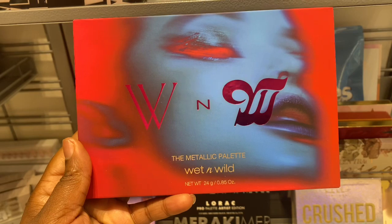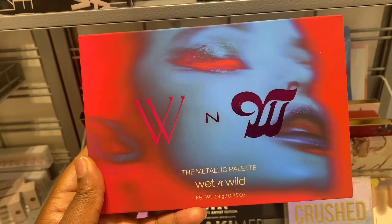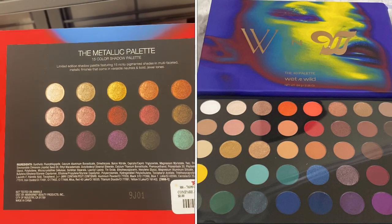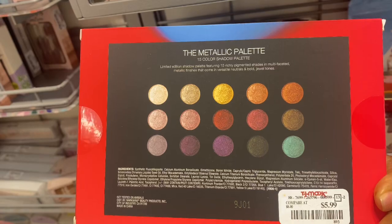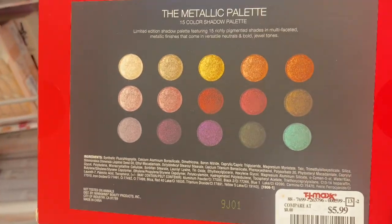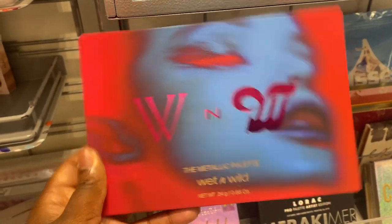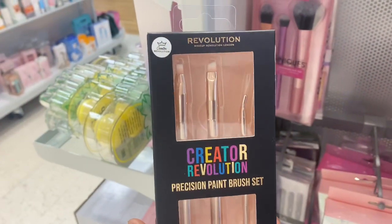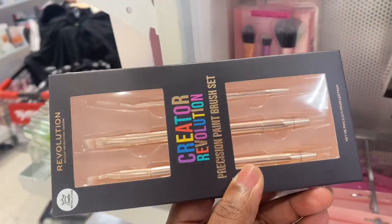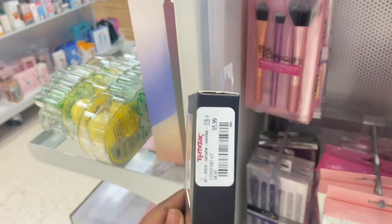We have this metallic palette here from Wet n Wild. I did buy a big, humongous palette with a similar design — I will put a card of that video up top. But this one is really small. It only has 15 shadows of metallic shades. Super pretty. I'm not sure if the metallics on here are on the big palette. But this one is here for only $5.99. And from Revolution, we have this Creator Brush Set here. These are double dual angle brushes and they're here for $5.99.